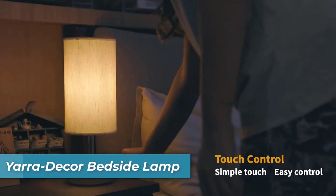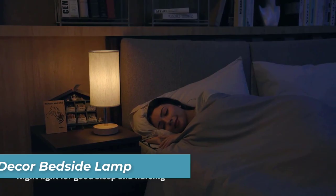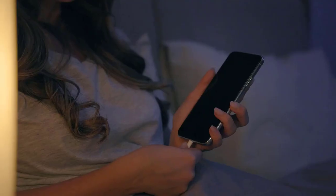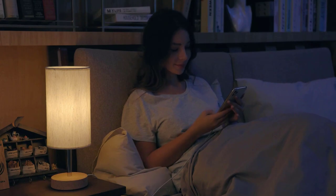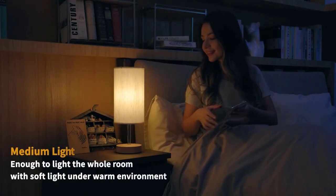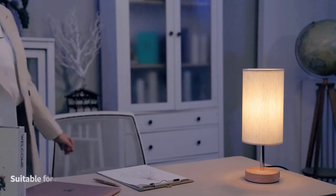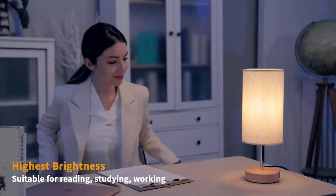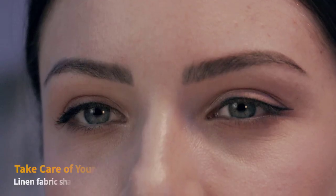Number 2 is the Yara Decor Bedside Lamp. Illuminate your space with the Yara Decor Bedside Lamp, an exquisite blend of minimalist design and practicality. Perfect for bedrooms, offices, or living rooms, this lamp's sleek and timeless design enhances your decor while providing functional lighting. The lamp features two built-in 5V 2.1A USB charging ports, making it a convenient charging station for your devices.